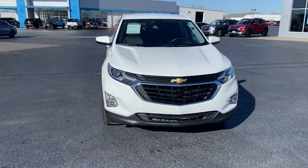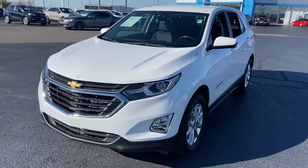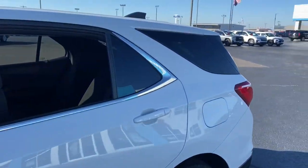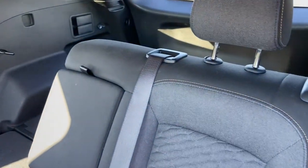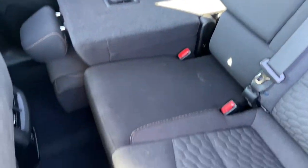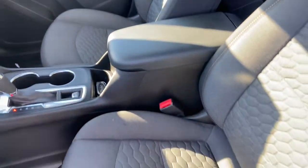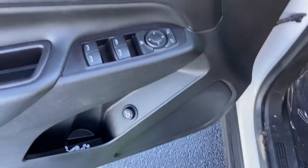You just found the 2021 Chevrolet Equinox. With less than 40,000 miles on the odometer, this vehicle provides excellent value. The Equinox delivers advanced safety features, family-friendly passenger comfort, technology that keeps you connected and entertained, ample cargo space, and sculpted styling.